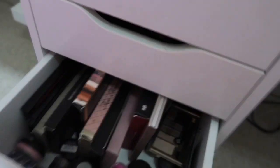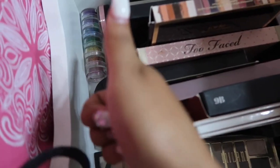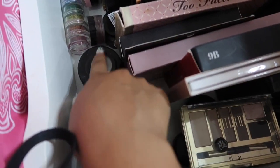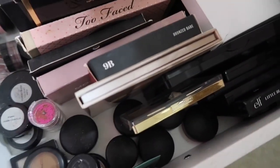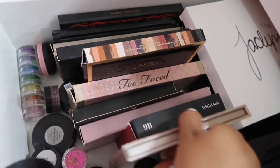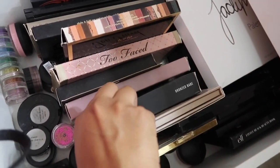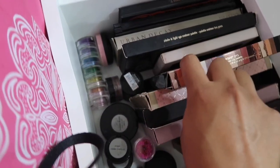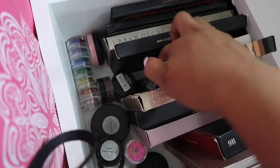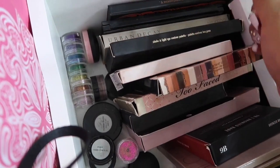And then in the third one I have all my palettes, and I have glitter in there too because I don't know where to put it. I have some single shadows in here as well. I'm not a big fan of Morphe palettes, but this one's pretty bomb.